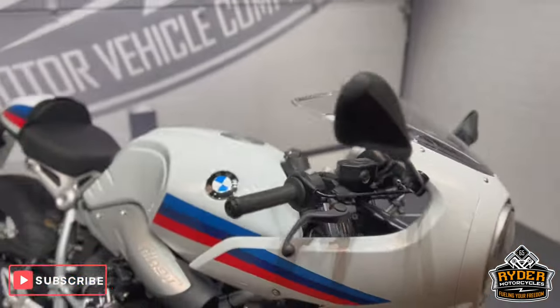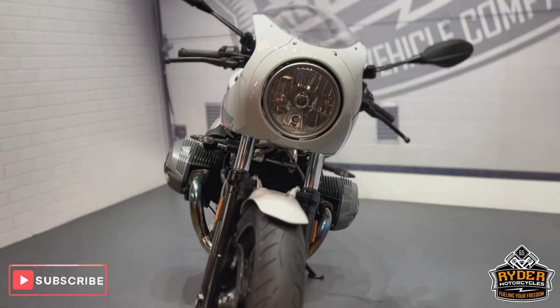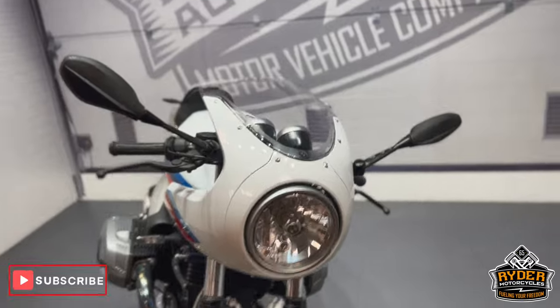This is the final walk-around video of the bike to show you any marks or anything like that on the bike, or anything we've come across. We'll start off at the front.